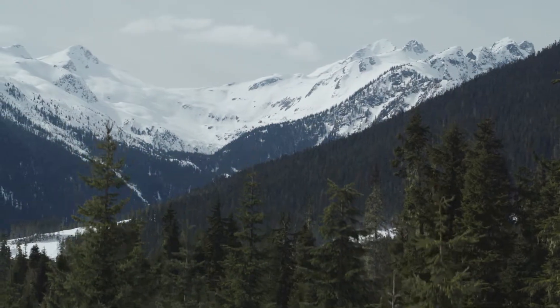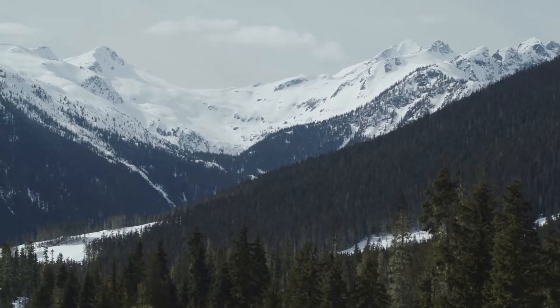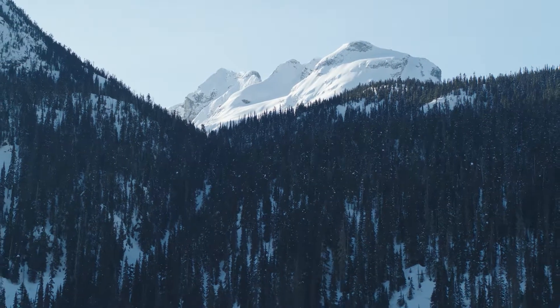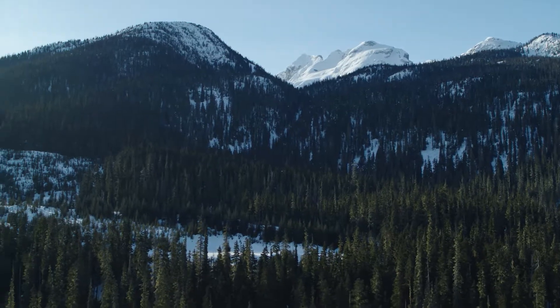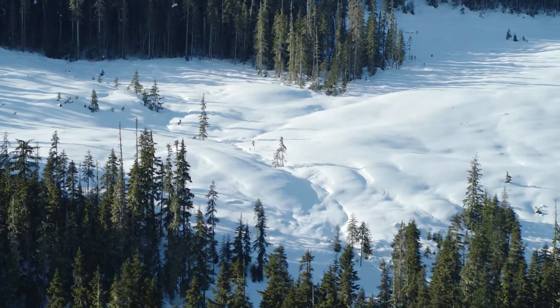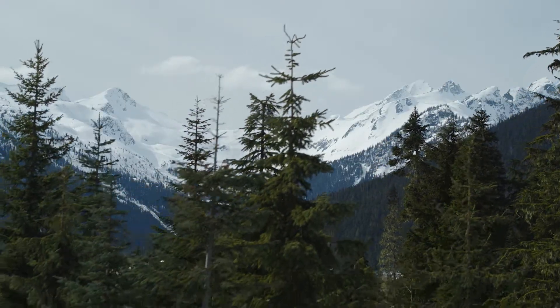Only 5% of the Earth's water is drinkable, and only 1% of that is glacial water. We know exactly how precious this resource is, so we go the distance to bring it to you, just as it should be.